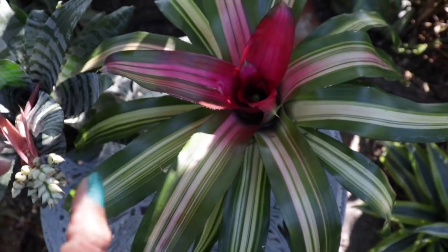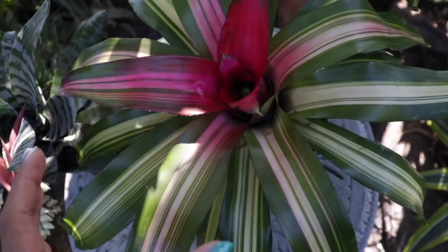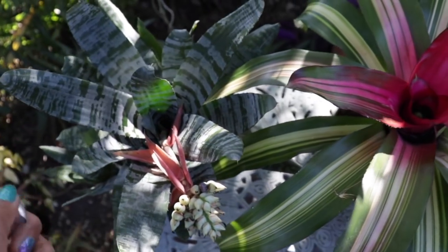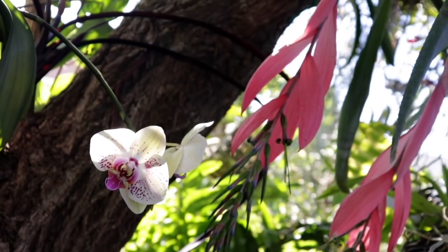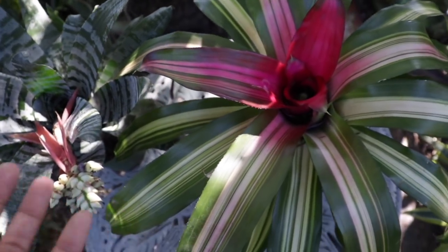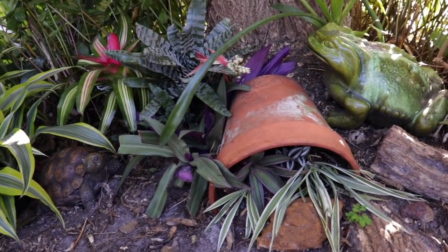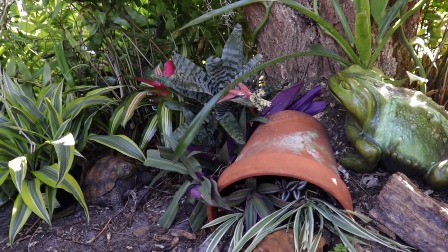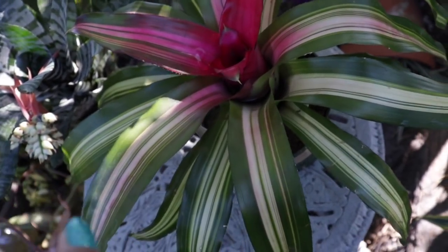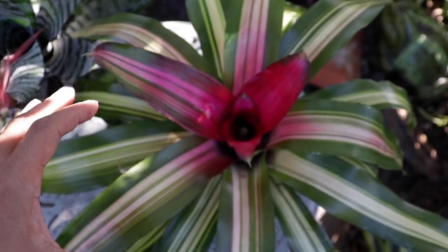I must forewarn you: I have just been bitten by the bromeliad bug! I do have quite a variety of bromeliads but never really showcased their amazing beauty. I'm going to designate a section of my garden mainly for mounted bromeliads and also use them as ground cover. This week we're actually supposed to get a truckload full of bromeliads — definitely stay tuned for that planting adventure!